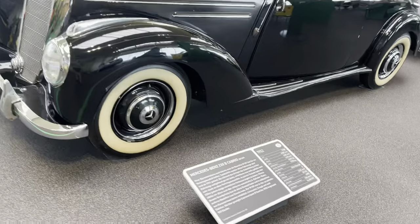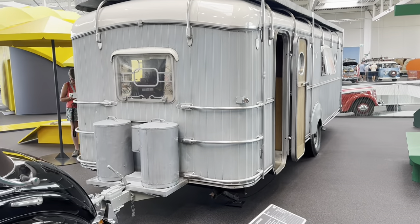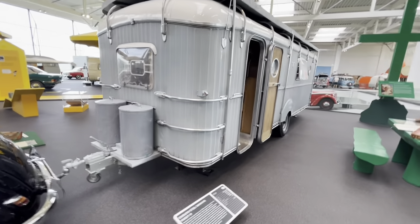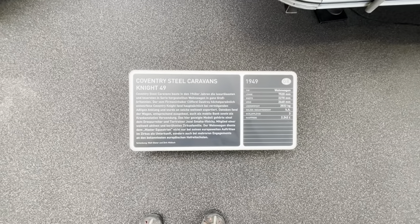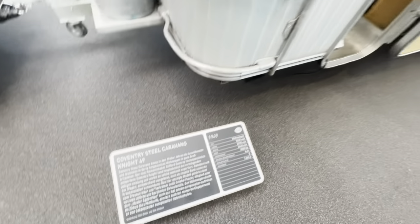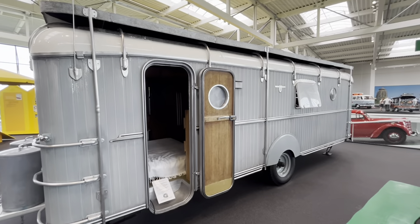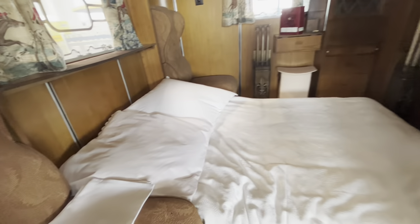So the Mercedes-Benz cabriolet — what a beautiful car — and look at this caravan on the back, an English caravan. I'm just going to zoom out a bit. English caravan. It is ginormous! 1949 is the date. Just look inside — it's like a hotel suite.